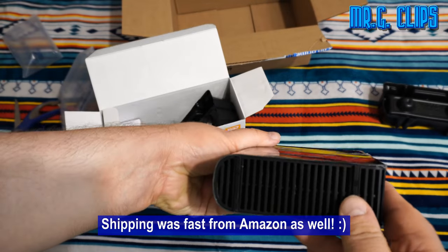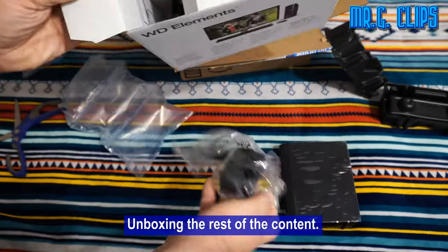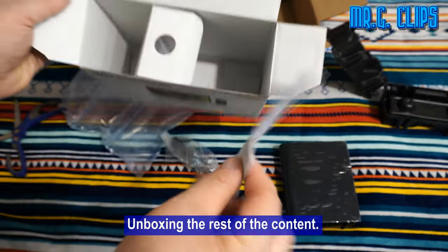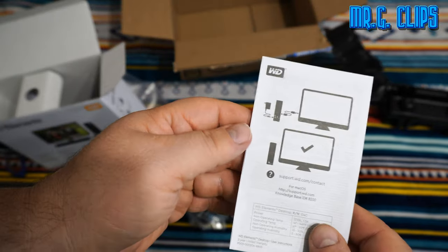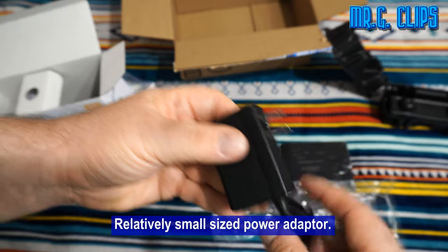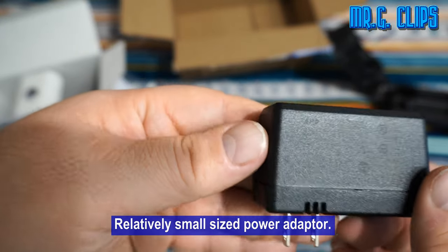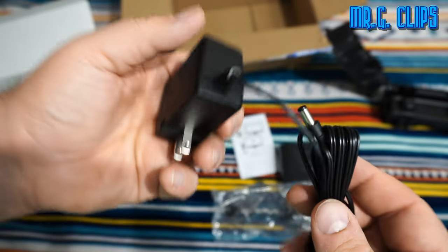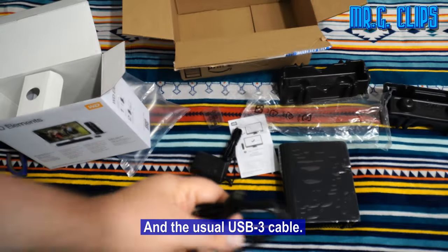Shipping was fast from Amazon as well. Unboxing the rest of the content — simple plug and play, with a relatively small sized power adapter and the usual USB 3 cable.